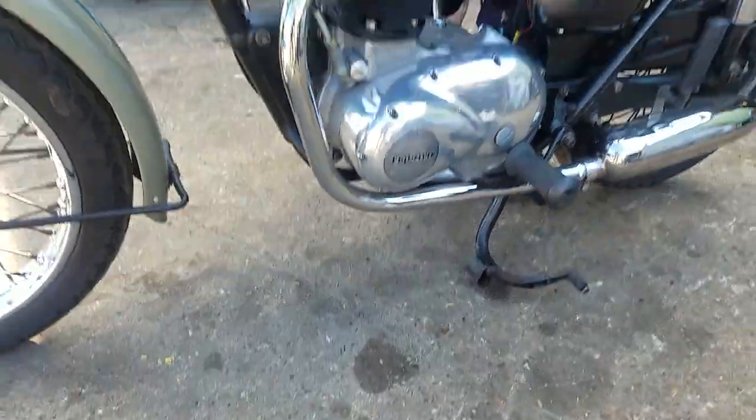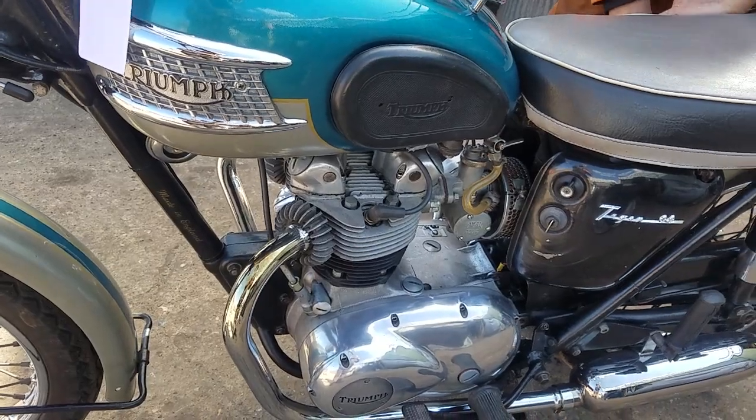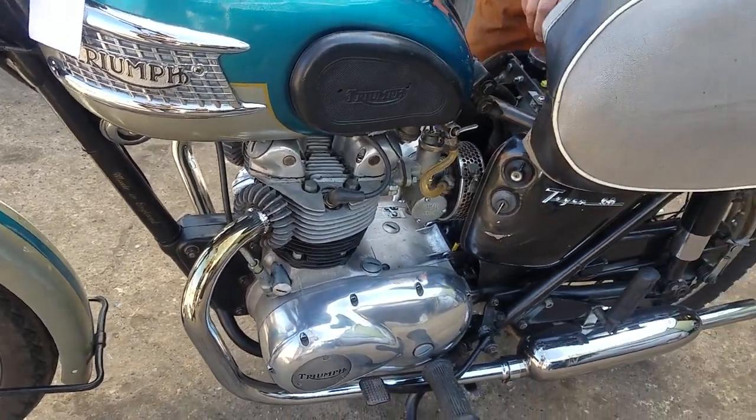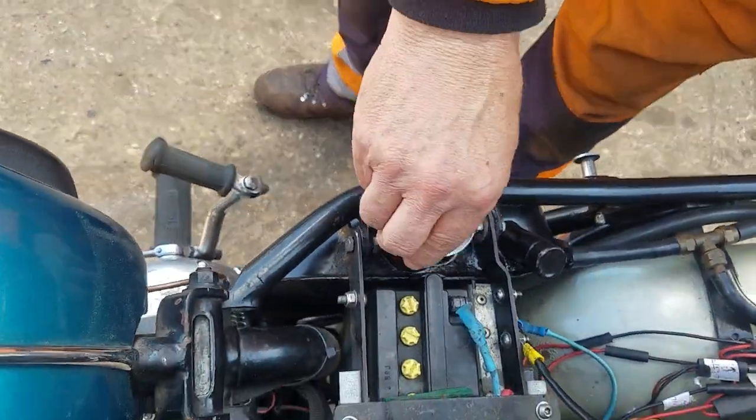No oil leaks, Peter. No, I think you've got to have oil in them for it to come out. There's something in there, isn't there? Yeah, there it is — it's where it should be.